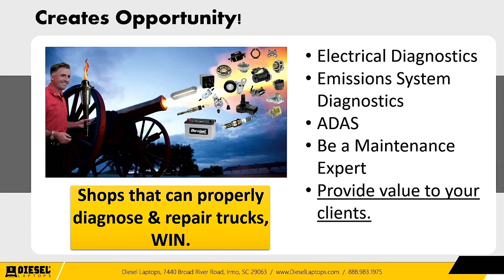Put those pieces together and you see opportunity — as a shop owner, in the repair business, or even as a fleet. To succeed and set yourself apart from competitors, you need to be good at four things: electrical diagnostics, emission system diagnostics, ADAS familiarity, and maintenance expertise. All of these go back to one leading principle: provide value to your clients. Shops that can properly diagnose and repair trucks win — and win very big — through this technical revolution. You don't want to be the guy throwing parts at a truck without a diagnosis, because customers won't come back.